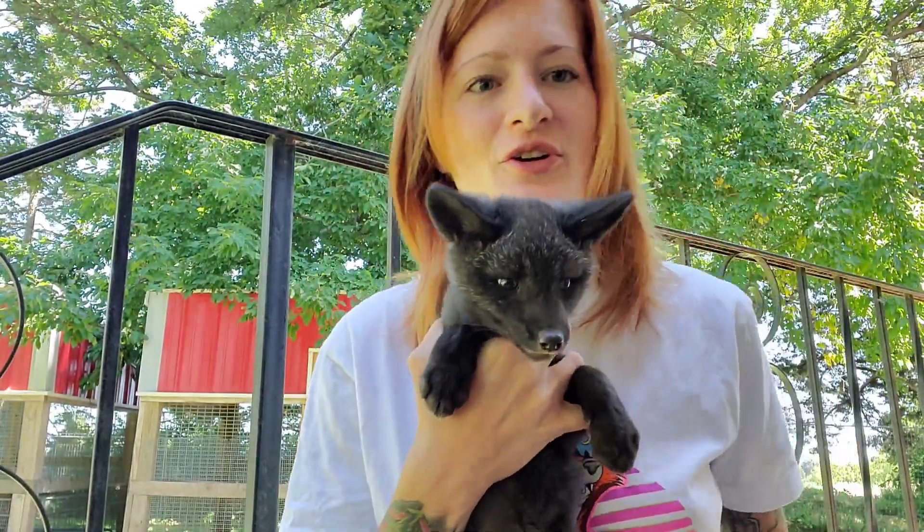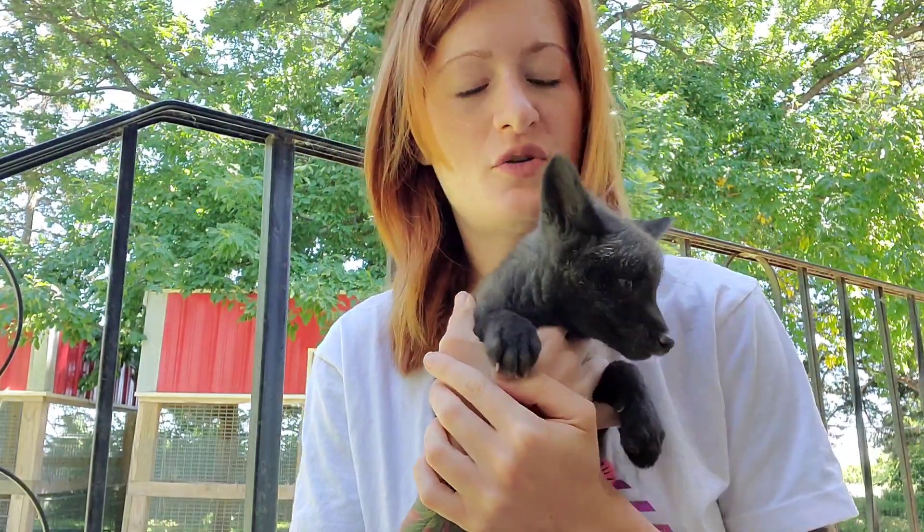Sweet Pea got her vet appointment this last Monday, so here's her little update video on what's going on with her.